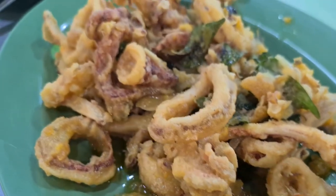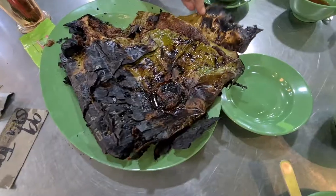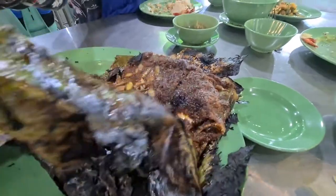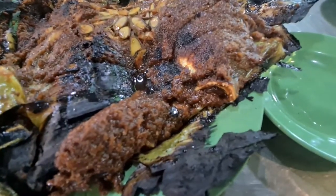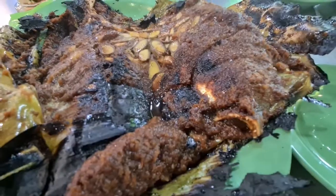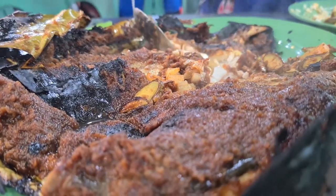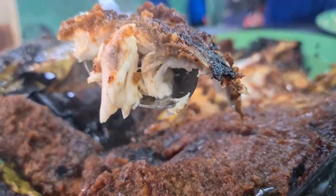This is the salted egg fried squid. And then this is the fish — real fish, yummy! Oh my God, so hot. Look at that — my God. So we are going to dig into this. Wow, you can get another one. Wow, wow!